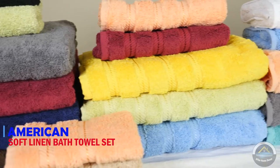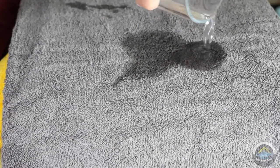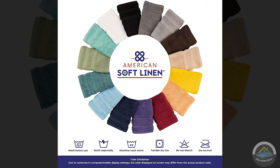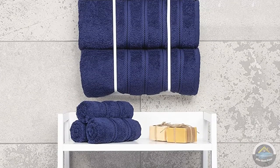Next is American Soft Linen 4 piece bath towel set. 100% Turkish cotton bath towels. It will give your skin a soft feel. Towels contain long loop piled height which makes them extra fluffy and extremely absorbent.